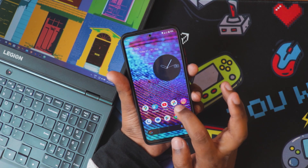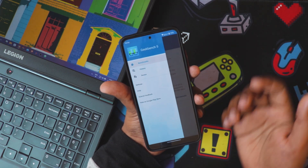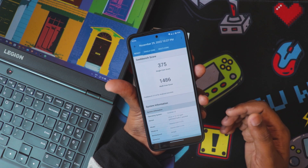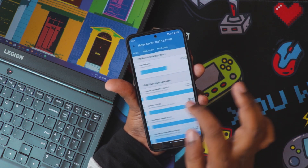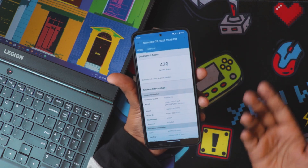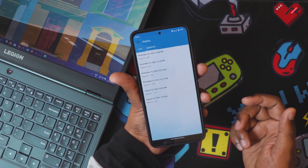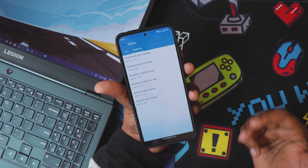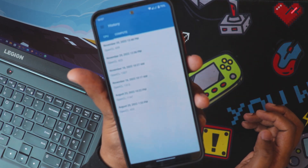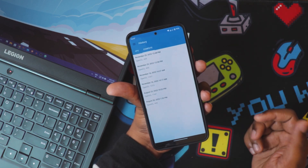Next is Geekbench, one of the benchmarking tools most people use. I ran the CPU test and the compute test twice. The average single-core score is 375 and multi-core is around 1450. For the compute test, the average score is around 437. This isn't high — it's less than the Realme Pad or MA2 — but it has machine learning and other calculation algorithms that run faster than older-generation CPUs.